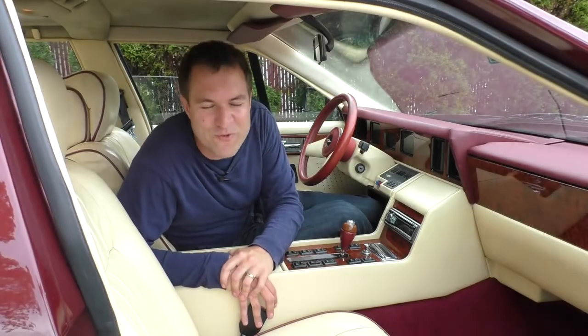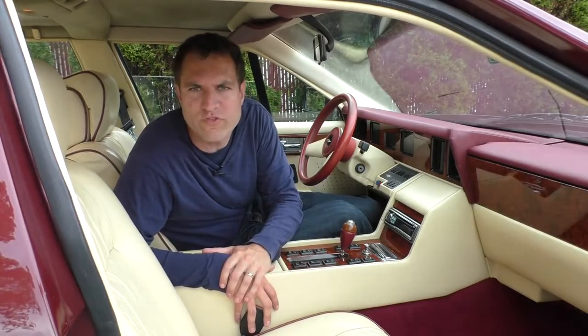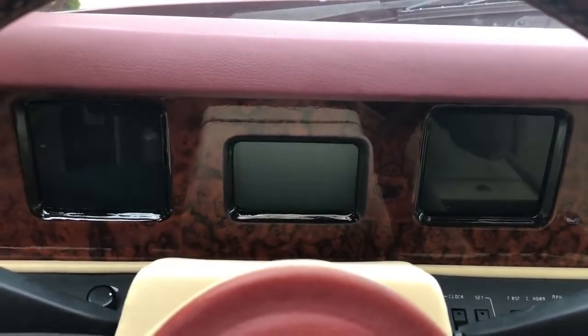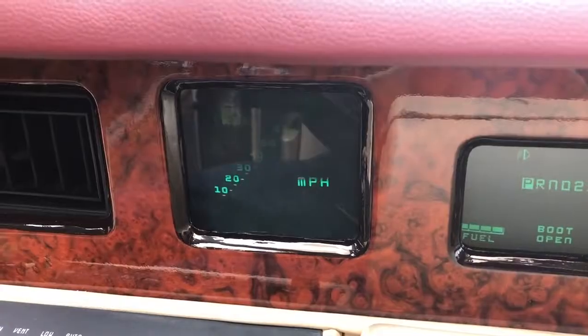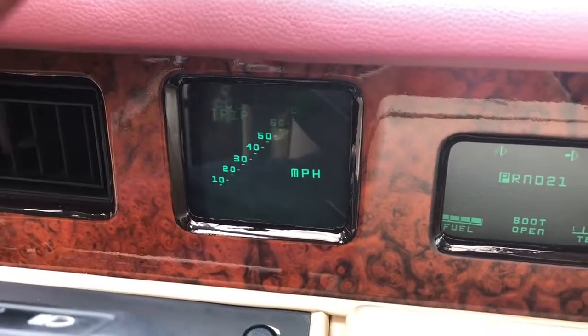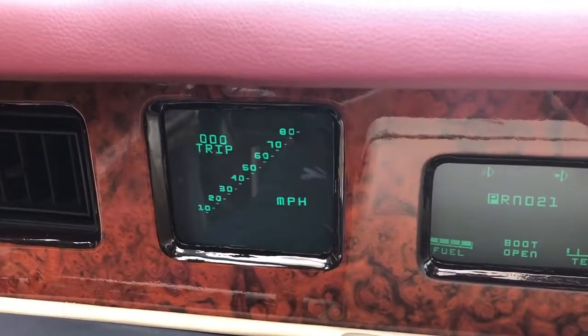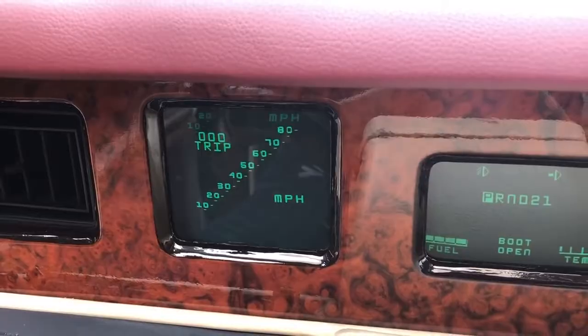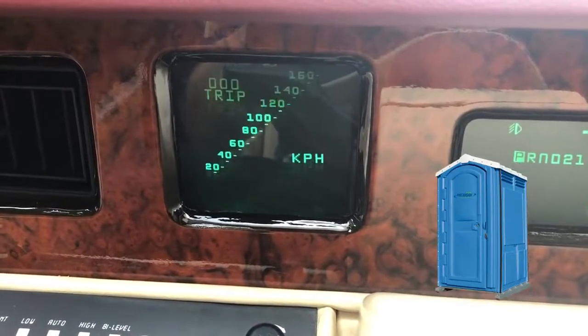I'm going to start with the screens. You know how in your car you have a speedometer, a tachometer? Well this car has old school radar systems from the 1980s. The one on the left is a little bit wonky — that's to be expected given its age. That shows your MPH. I have absolutely no idea what MPH means. That shows your speed. That actually exists.